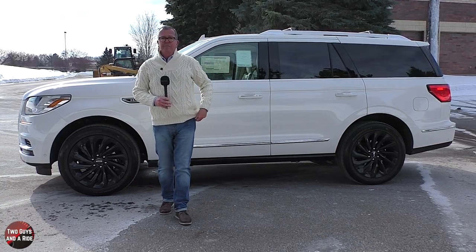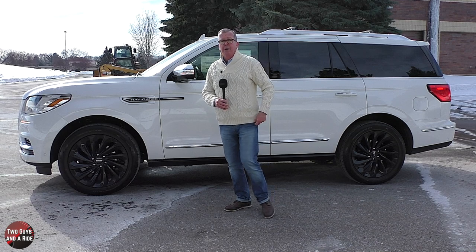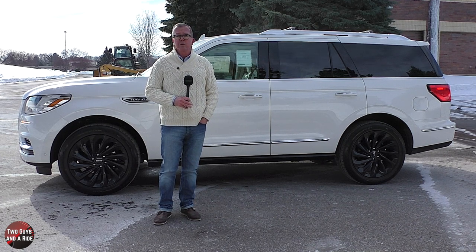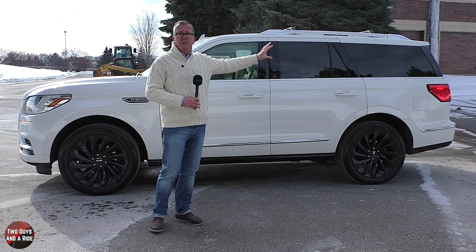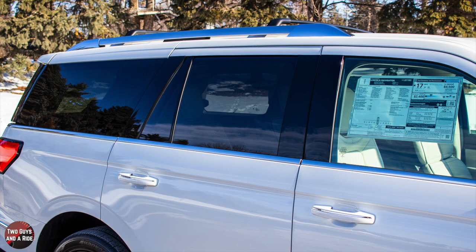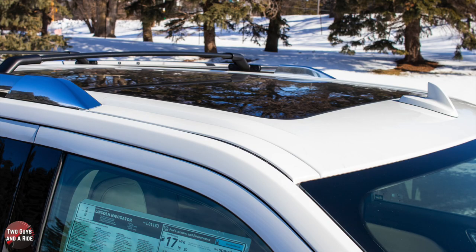The mirrors are power-heated, auto-folding with integrated turn signal indicators, security approach lamps, and nice chrome caps. There are body-colored door handles with chrome caps, and on the rear quarter panel an easy fuel capless fuel filler. I really like the blacked-out B, C, and D pillars, which makes it look like one long continuous line. It also has chrome beltline trim with black window trim. Up top there's a chrome roof rack with black crossbars and a panoramic vista roof with power sunshade.